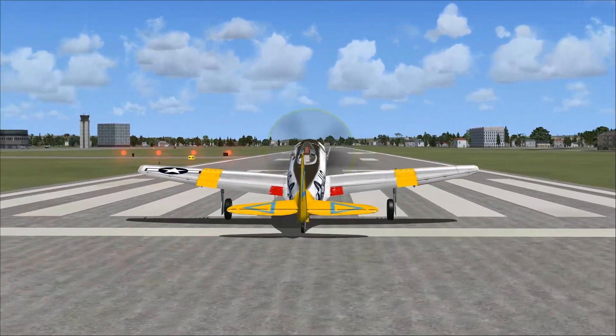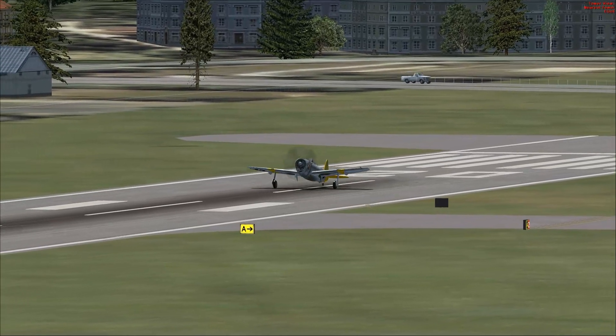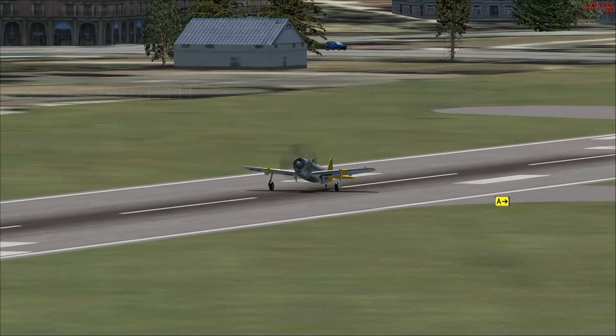We're going to run up our Pratt Whitney R-2800 Twin Wasp Radial Engine, 2,535 horsepower. She pulls a little bit to the left there — that's fine. Big old bird. Big old tub. The Jug.